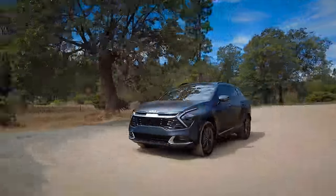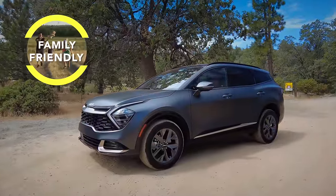Family, what do we think? Is the Kia Sportage family friendly? Yes, very family friendly.